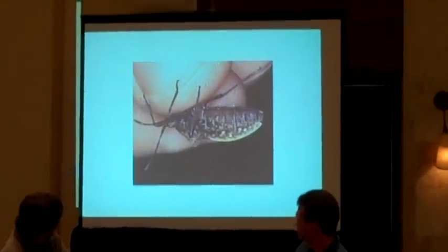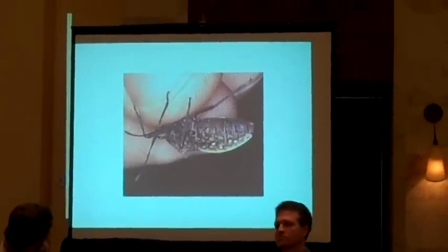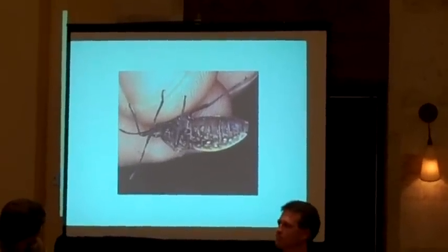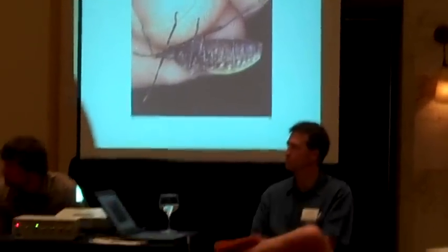This squash bug has been parasitized. From what family of insects is the beneficial that parasitized it? The response given — Scelionidae — is correct.